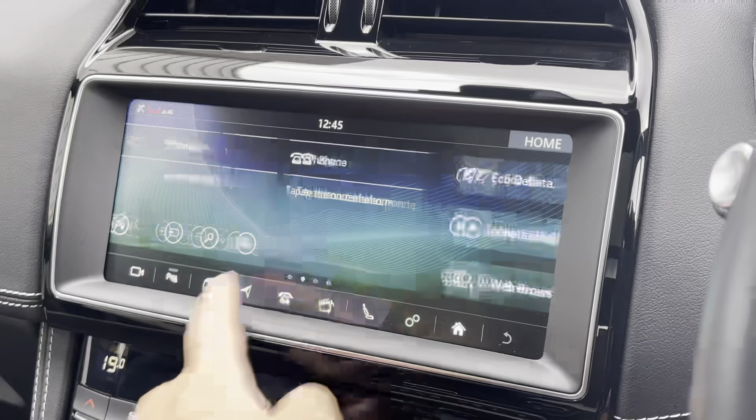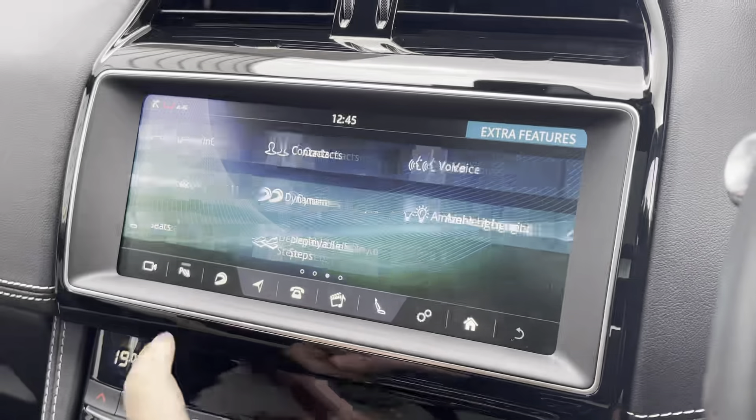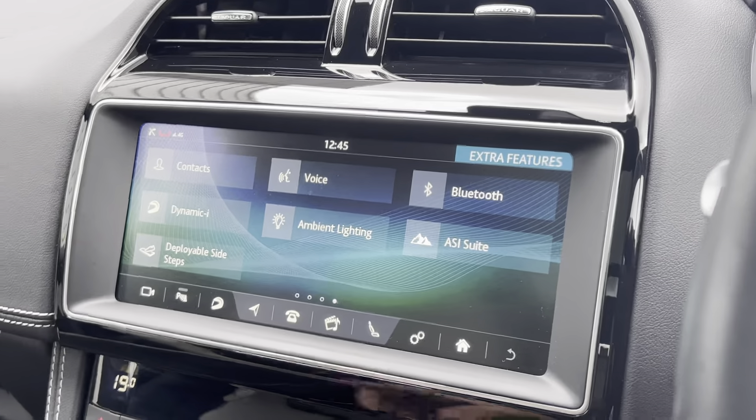The 10-inch Touch Pro also features Apple CarPlay and Android Auto as well as Bluetooth connectivity, so you can always listen to your favourite playlists.